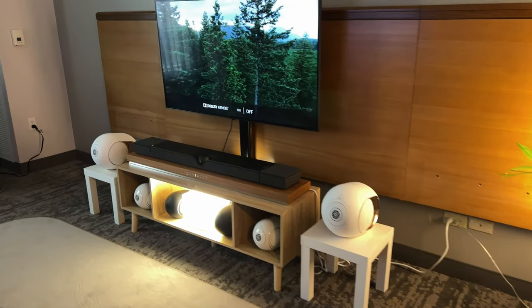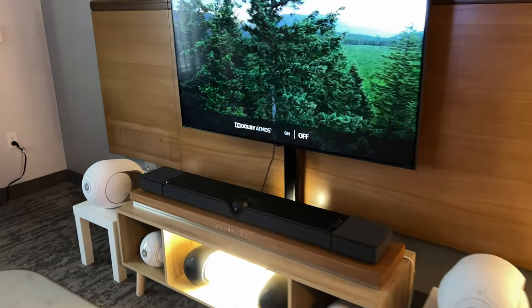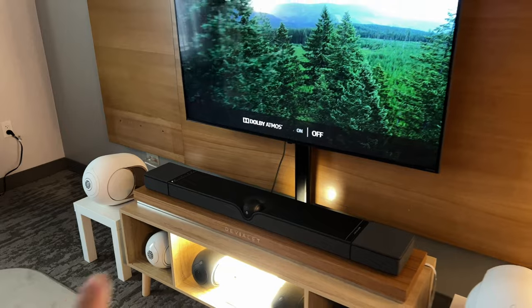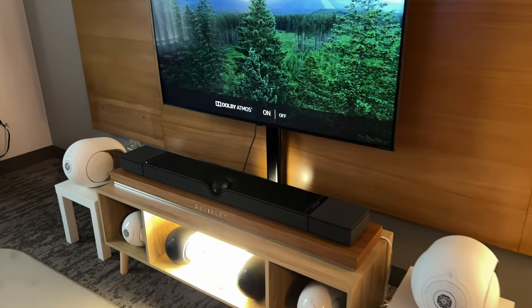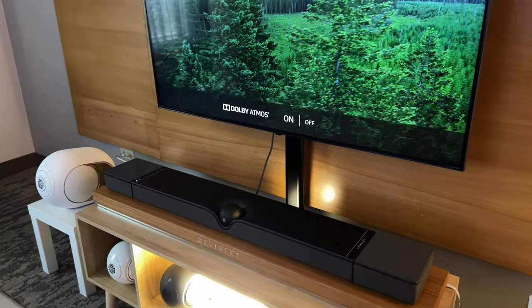All right guys, that's going to wrap it up for the WLA booth here at Expona 2022. Got this cool sound bar coming out — really, really enjoyed that thing. If you guys want to pick it up, leave links down in the description and you guys can go ahead and grab one from your local dealer.